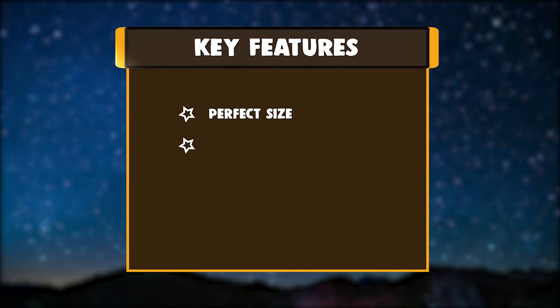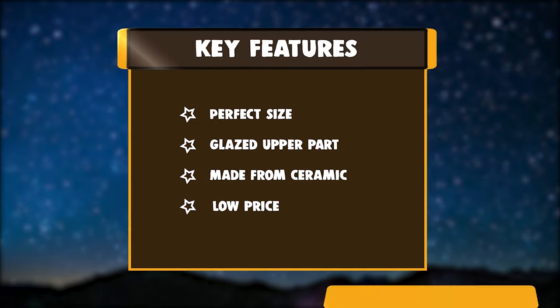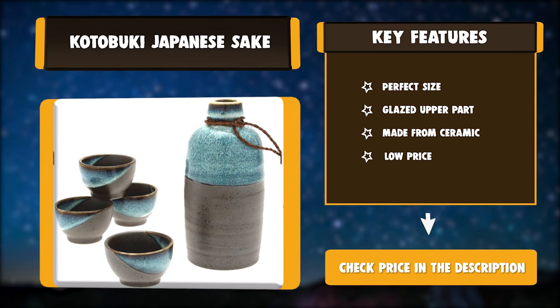The aqua glaze is beautiful. Key features: perfect size, glazed upper part, made from ceramic, low price.